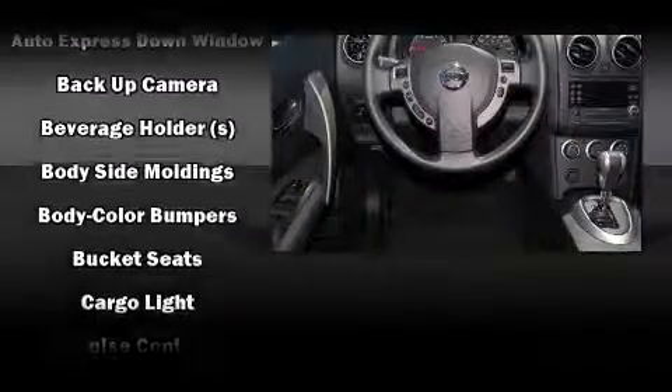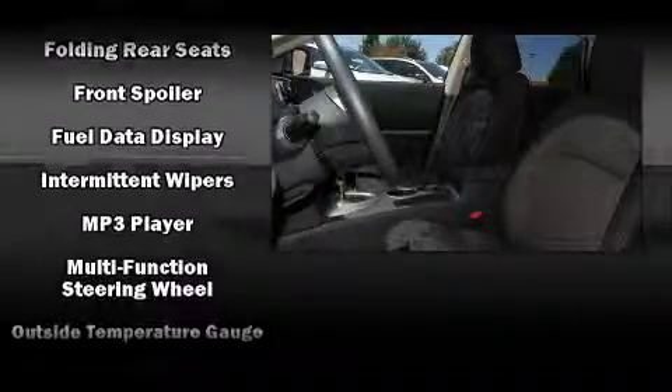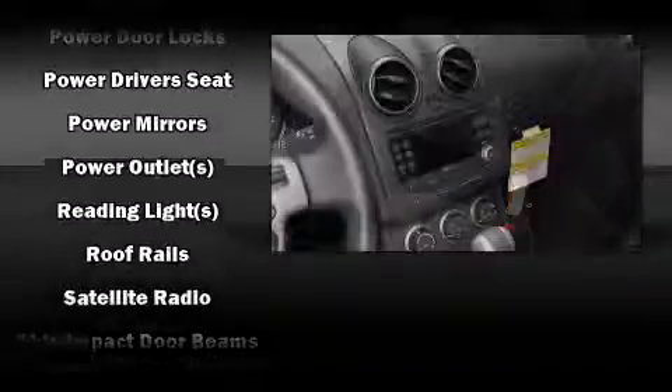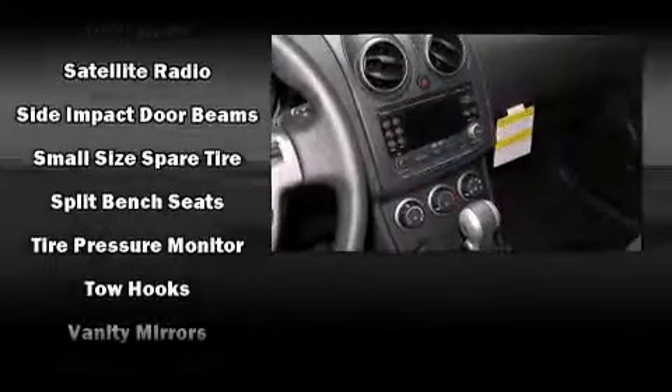Such amenities include remote keyless entry, a tachometer, variably intermittent wipers, an outside temperature display, reverse sensing system, a roof rack, and much more. With side curtain airbags supplementing the rest of the safety network, you can be assured that you and your passengers will experience top-tier protection.